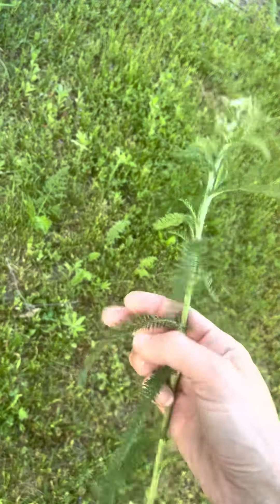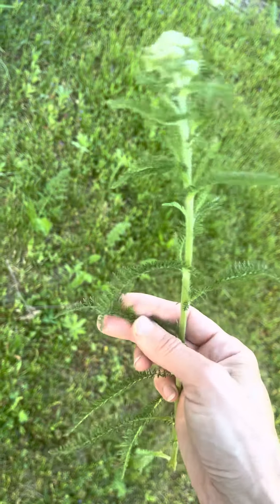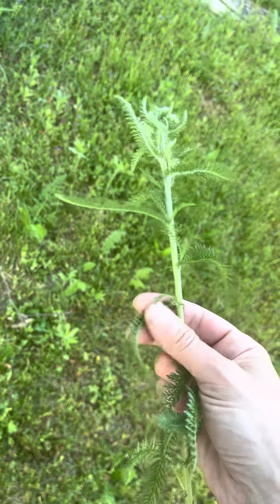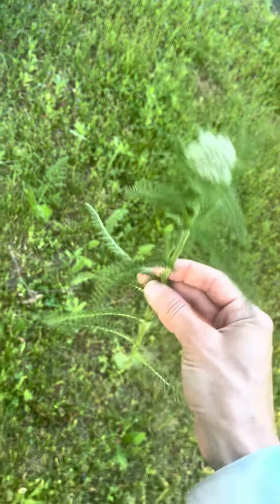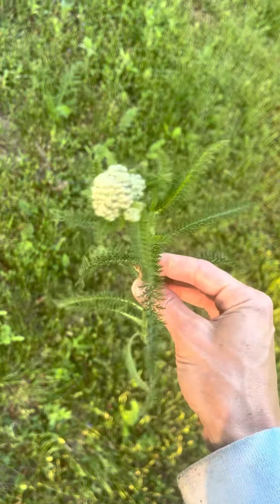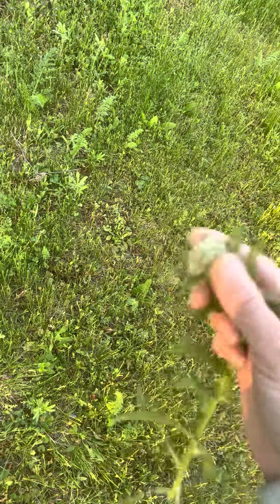You can use it to soak in if you have cramps, or if you want to skip your period — you can actually use yarrow to control your menstrual cycle, which is amazing. It's a common herb that grows almost everywhere, and a beautiful flower to dry when it buds a little more and gets these beautiful little star flowers.